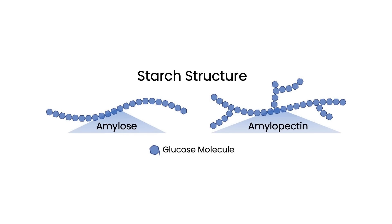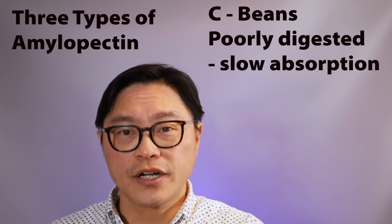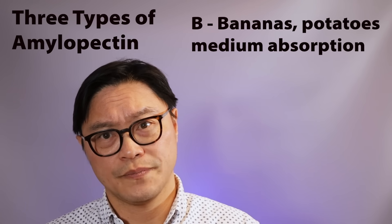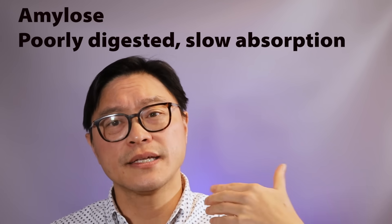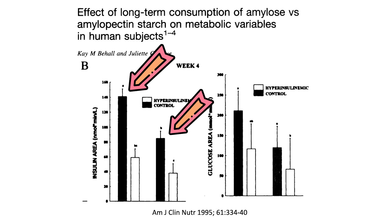Amylopectin has a different structure than amylose. Amylopectin is more water-soluble, making it easier to degrade by amylase enzymes. It comes in three subtypes: amylopectin A, found in wheat, is the most easily digested; amylopectin C, found in beans, is the hardest to digest; and amylopectin B, found in potatoes and bananas, is intermediate. Amylose, with its helical structure, is much harder to digest and leads to a much slower rise in glucose and insulin. Studies show that eating more amylose compared to amylopectin significantly reduces insulin release, even with the same amount of carbohydrate.